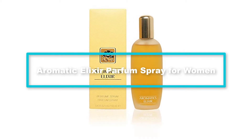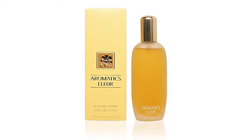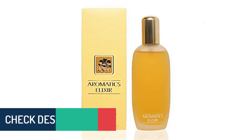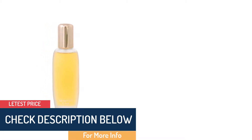Moving on, at number 4 we have the Aromatic Elixir parfum spray for women. The Aromatic Elixir is nearly 45 years old and there is always someone in the family who has been using it for years — it is their daily go-to scent. Aromatic Elixir by Clinique has a warm floral, crisp oakmoss fragrance that is powerful yet not too overwhelming or fruity.